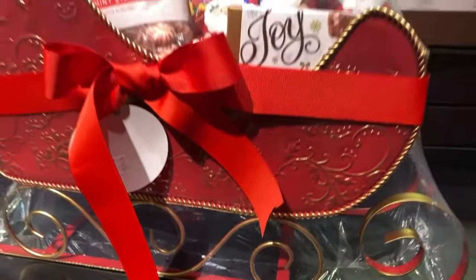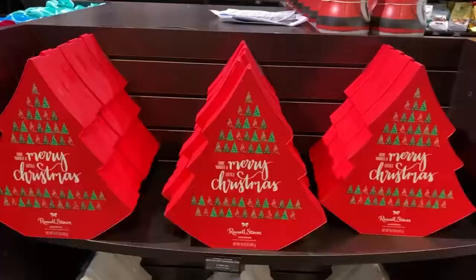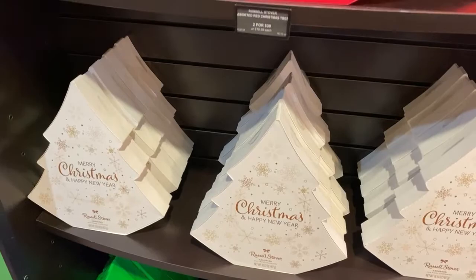And if you're a true chocoholic, for $100 you can get everything in Santa's sleigh. Wow. These are two for $30 — not bad, 16 ounces apiece.